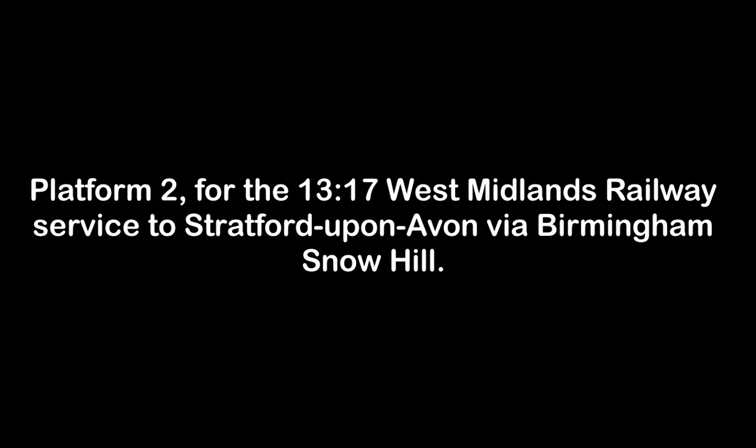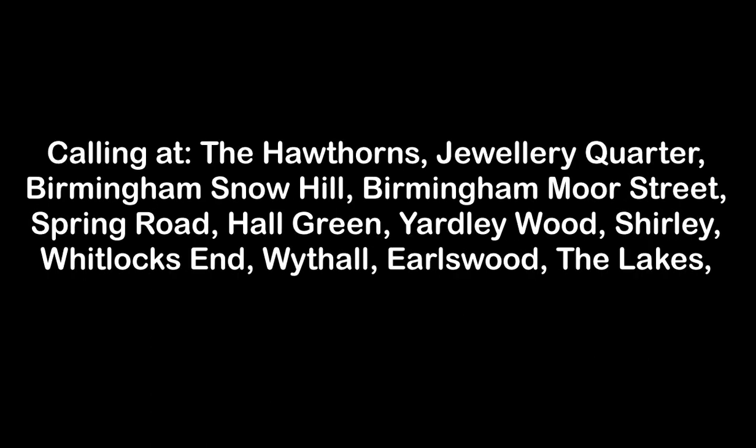Platform 2 for the 1317 West Midlands Railway service to Stratford-upon-Avon via Birmingham Snow Hill, calling at the Hawthorns, Jewellery Quarter, Birmingham Snow Hill, Birmingham Moor Street, Spring Road, Hall Green, Yardley Wood, Shirley, Whitlock's End, Wythall, Blythe Bridge, The Lakes, Wood End, Danzey, Henley-in-Arden, Wootton Wawen, Wilmcote, Stratford-upon-Avon Parkway and Stratford-upon-Avon. This train has four carriages.